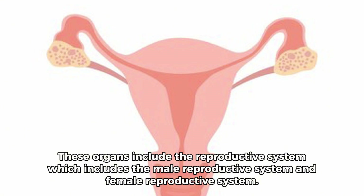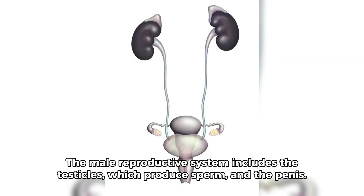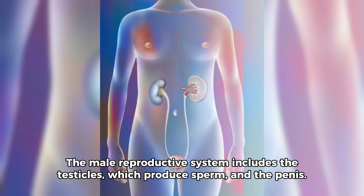These organs include the reproductive system, which includes the male reproductive system and female reproductive system. The male reproductive system includes the testicles, which produce sperm, and the penis.